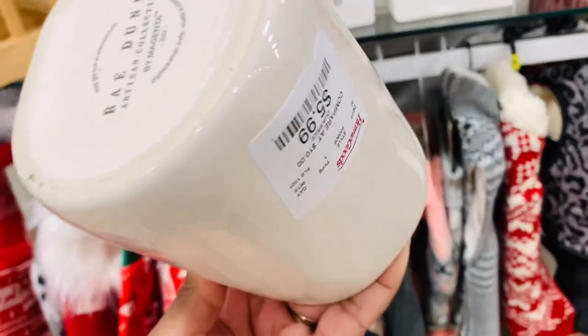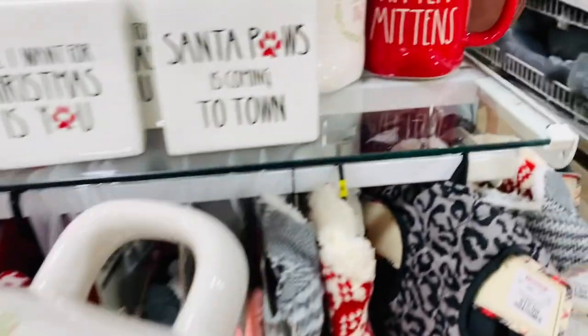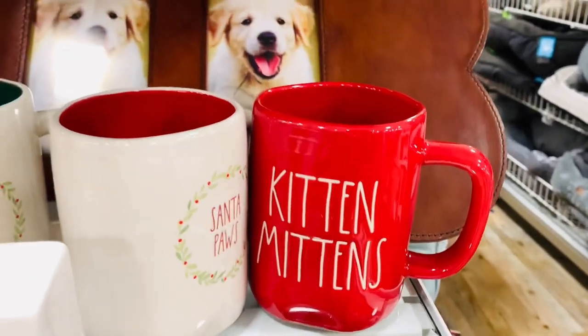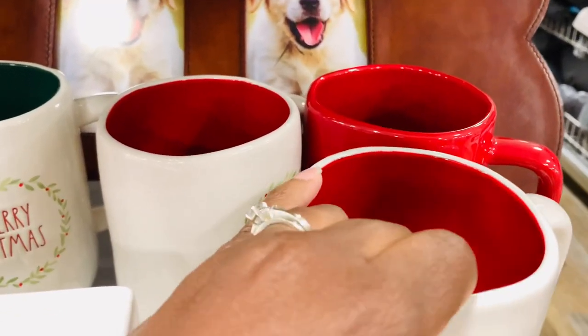All my pet parents, these are so very cute. You could gift yourself these or you can gift them to someone else, but absolutely adorable. Those are great finds.